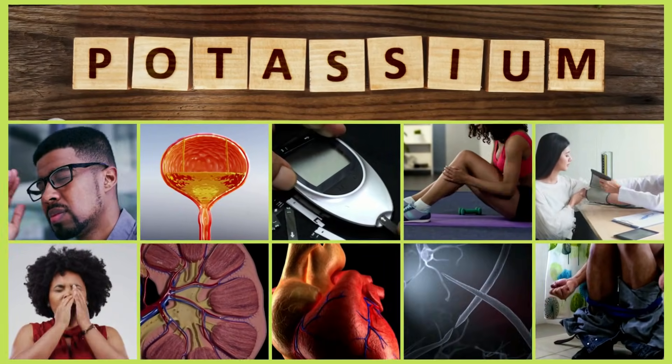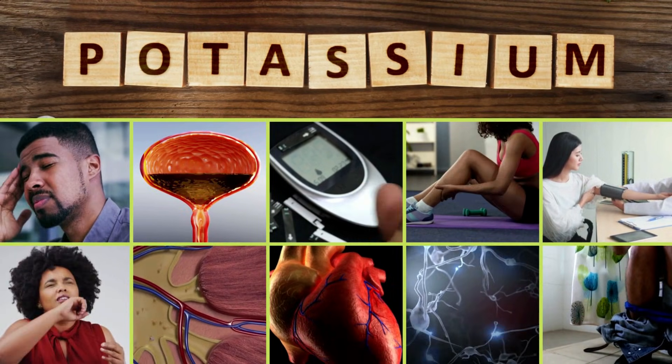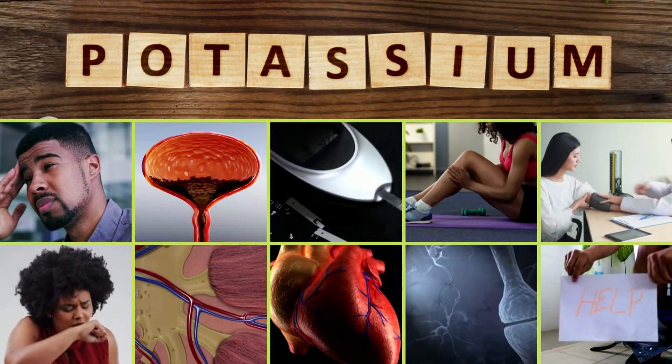Thank you for staying through 10 signs and symptoms of low potassium. If you enjoyed this video, please give it a like and subscribe to the channel if you have not already done so. Catch you on the next video.